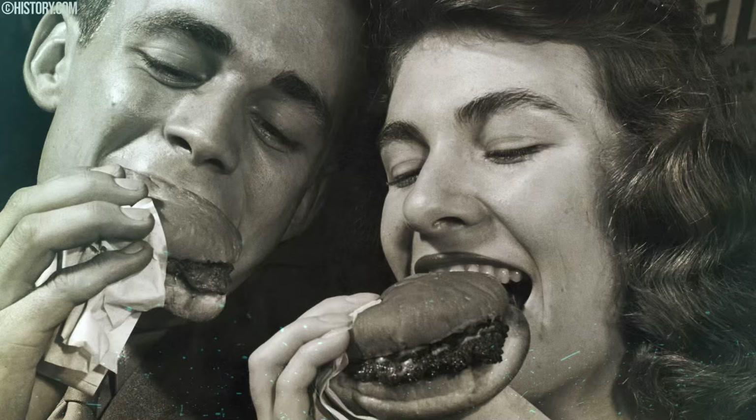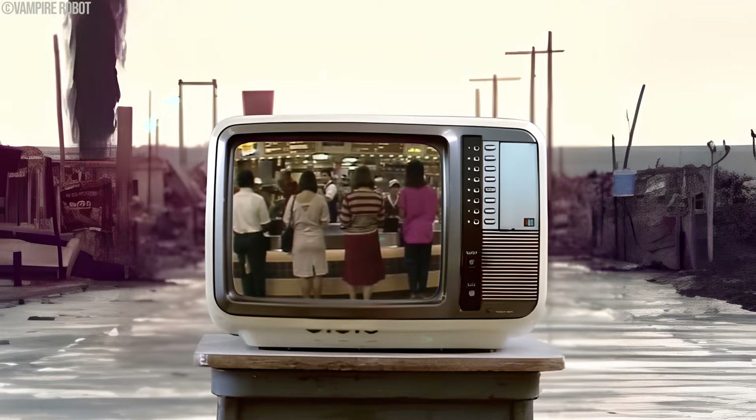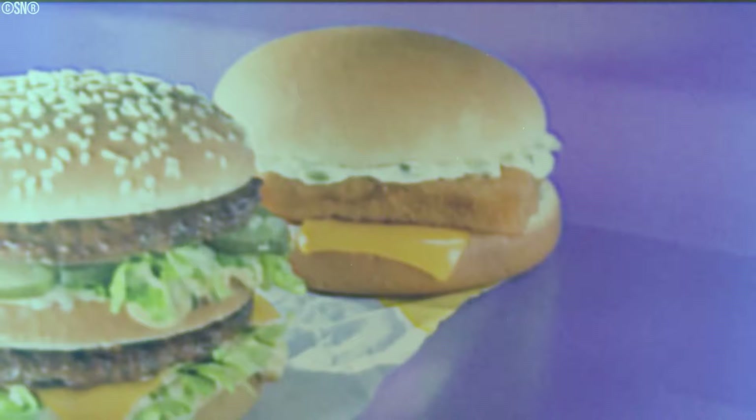Despite its innovative approach, the Hula Burger faced a tough time winning the hearts of the meat-loving American public. The concept of swapping out the iconic beef patty for a slice of pineapple was too much for the predominantly carnivorous customer base. The Hula Burger struggled to find its place in a world where burgers meant beef. As a result, this vegetarian pioneer had a relatively short stint on the menu and eventually made way for more familiar and conventional items.